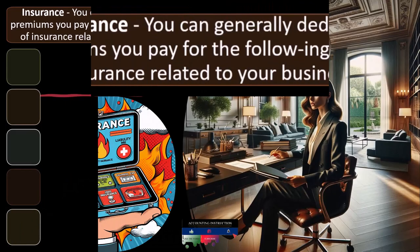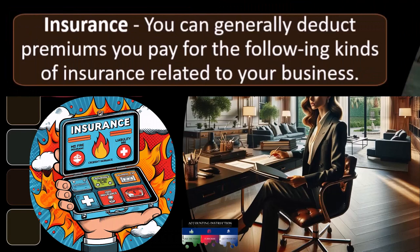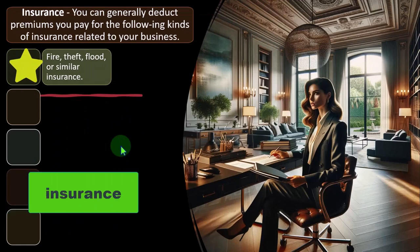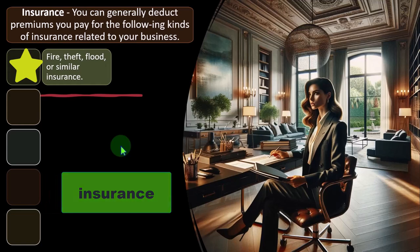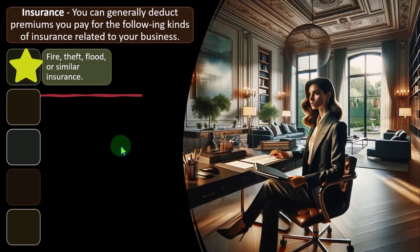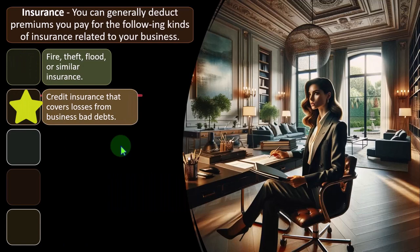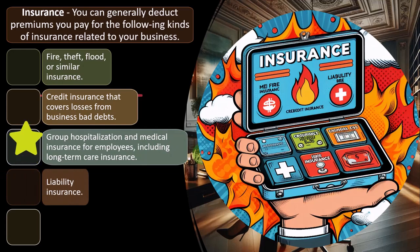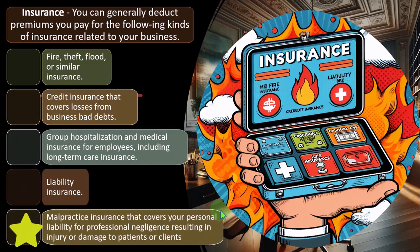So now we're looking at insurance as a possible deduction for the Schedule C. You can generally deduct premiums you pay for the following kinds of insurance related to your business: fire, theft, flood, or similar insurance; credit insurance that covers losses from business bad debts; group hospitalization and medical insurance for employees, including long-term care insurance; liability insurance; and malpractice insurance that covers your personal liability for professional negligence resulting in injury or damage to patients or clients.